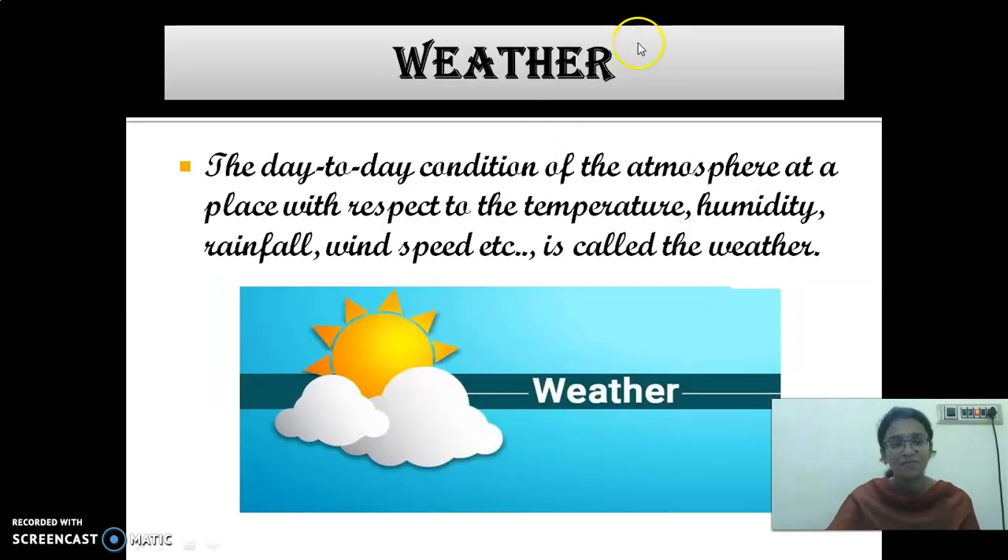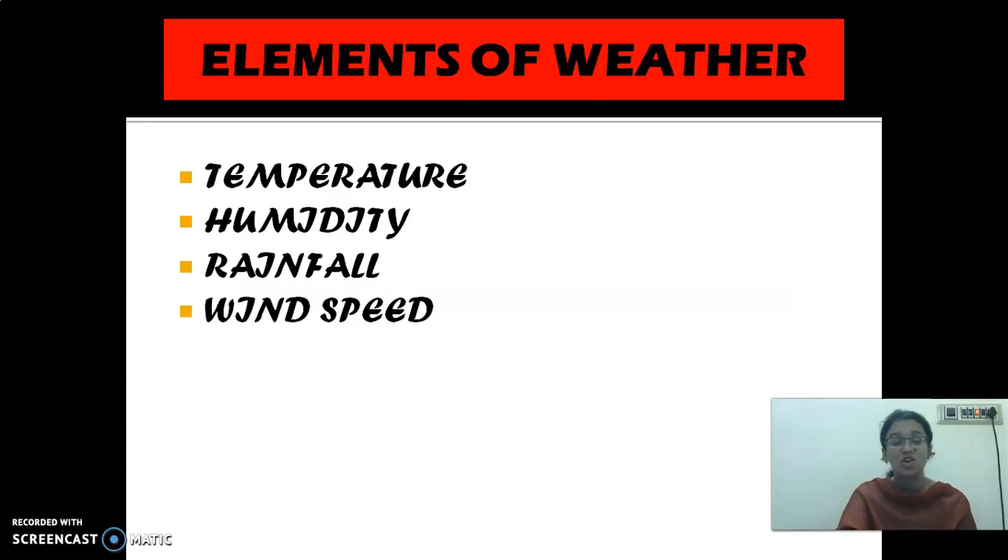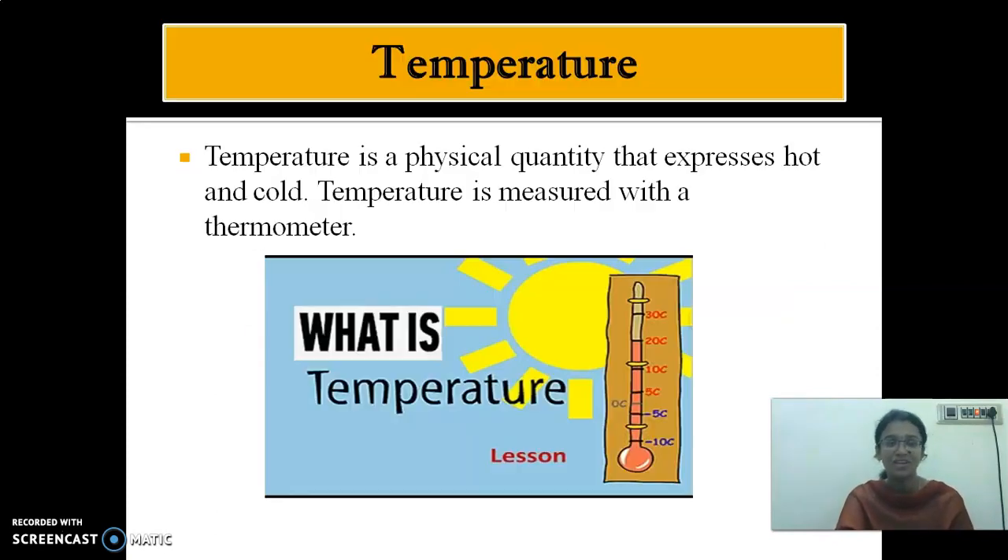Now let's have a recap from the beginning. We have seen about weather — the day-to-day condition of the atmosphere with respect to temperature, humidity, rainfall and wind speed is called weather. So what are the elements of weather? Temperature, humidity, rainfall and wind speed are called the elements of weather.